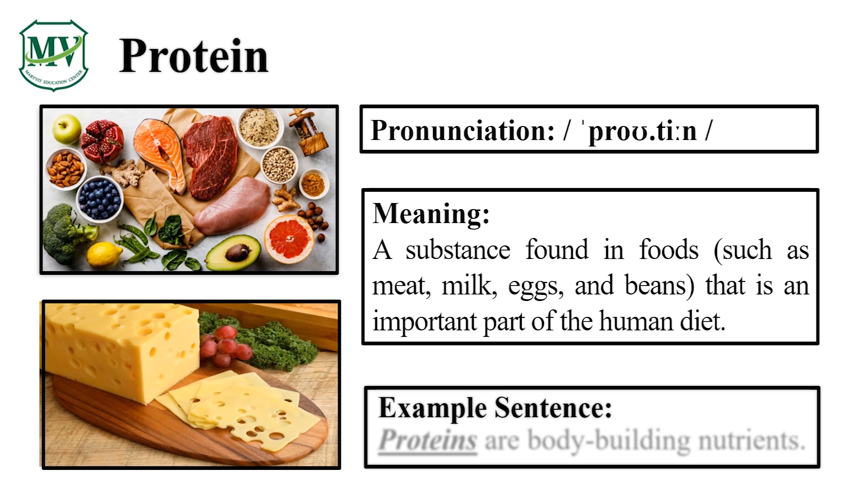Protein. Great! Proteins are bodybuilding nutrients. Can you try reading the sentence on your own? Great!